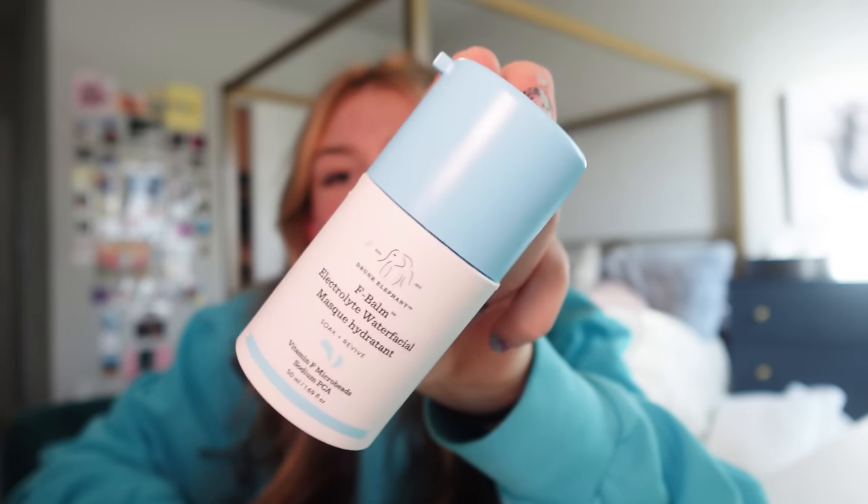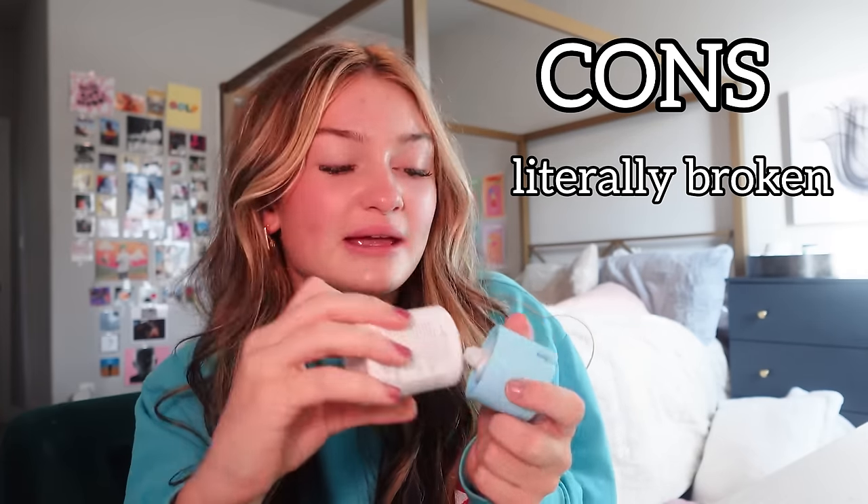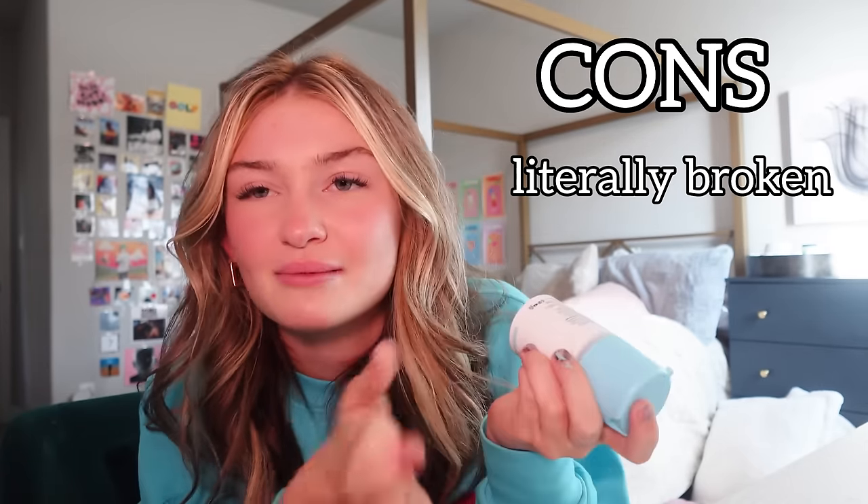The F-Bomb Electrolyte Water Facial is very hydrating — it will literally hydrate the driest, flakiest of faces. The one thing I didn't like is it came broken, which makes it hard to get out since there's not a lot left and it doesn't have a pump. It has a really good moisturizing base and it's not oily. You're supposed to wear it as a sleep mask, but I use it as an everyday moisturizer. Overall I'd rate it an 8.5 out of 10.